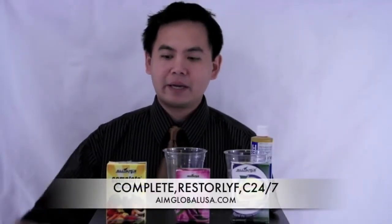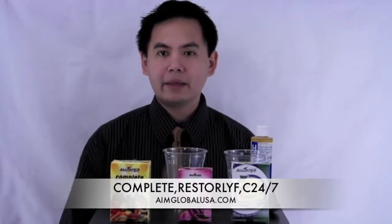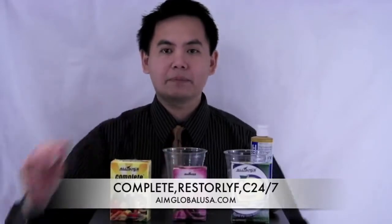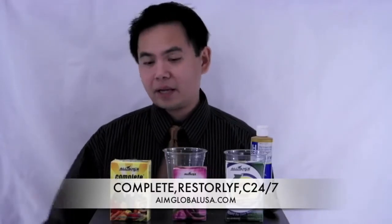C24-7 is like a Complete plus Restor Life. Complete is our food supplement, Restor Life is our red wine extract. So if you combine these two, we're gonna have C24-7. Basically, C24-7 is like a Complete with red wine extract.